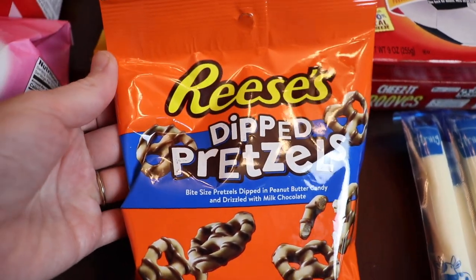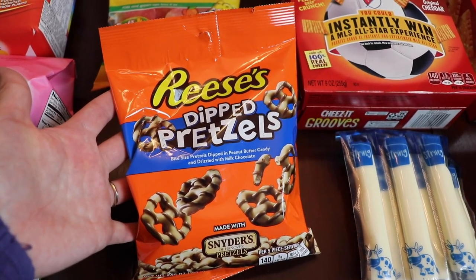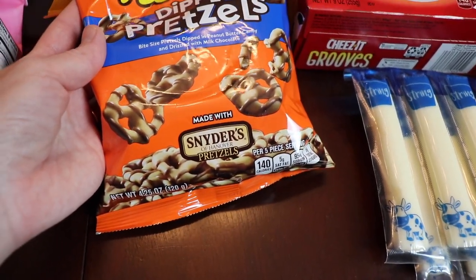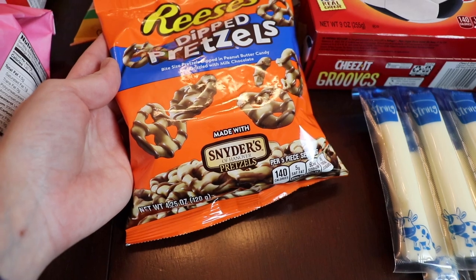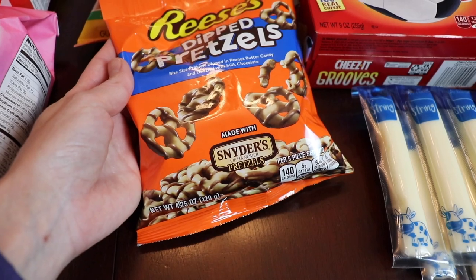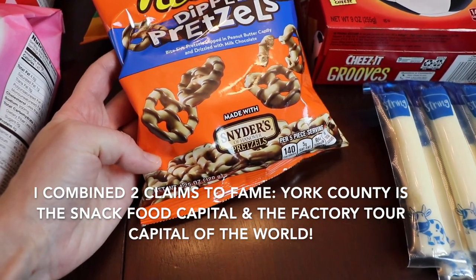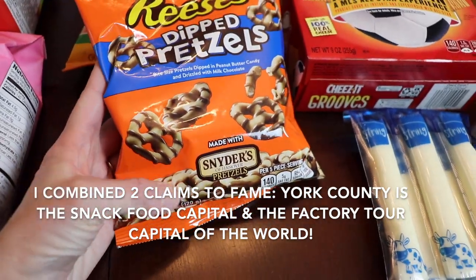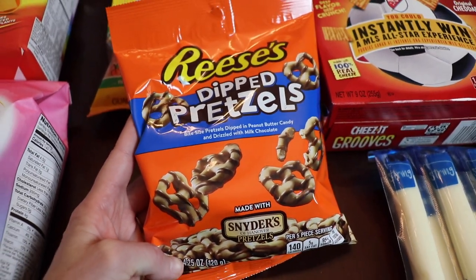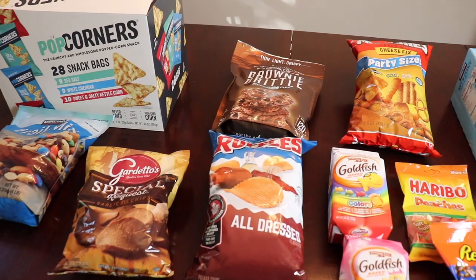Lastly, I found these Reese's dipped pretzels which look so so good. It's a small bag, which is unfortunate for my family because I'm not going to be sharing them! These are Snyder's of Hanover pretzels — I grew up in York, Pennsylvania, which is known as the snack food factory capital of the world, and Snyder's is one of the companies from there. The pretzels are dipped in peanut butter candy and drizzled with milk chocolate, which sounds right up my alley — I cannot wait to dig into these.